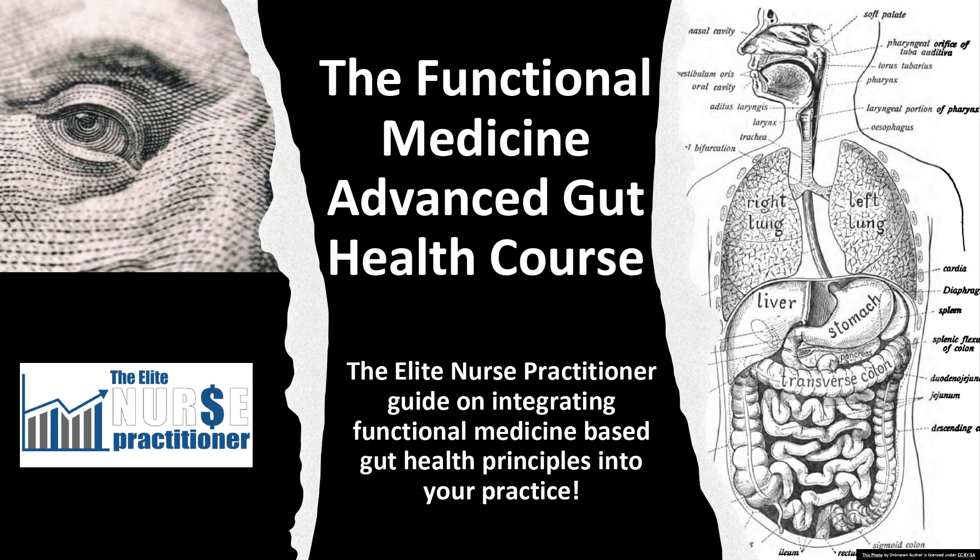Greetings. This is Justin Allen, the Elite Nurse Practitioner. This is the Functional Medicine Advanced Gut Health Course — the Elite Nurse Practitioner Guide on Integrating Functional Medicine-Based Gut Health Principles into your practice.